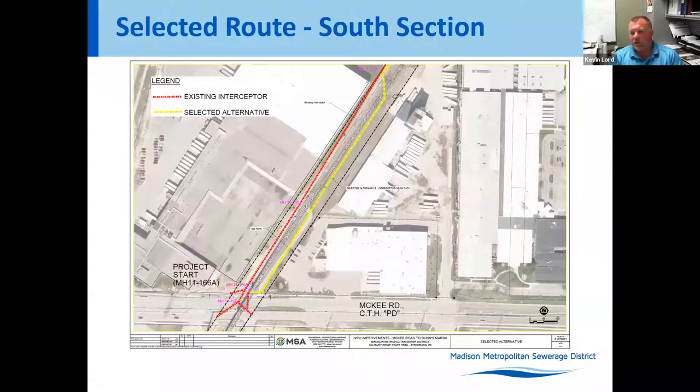The selected alternate route we've been designing shows the red lines as the existing MMSD interceptor and the yellow as what is proposed. Down by CIRTCO there is a water main, MMSD's force main, storm sewer for CIRTCO, and retaining walls on both sides of the path as you get close to McKee Road.